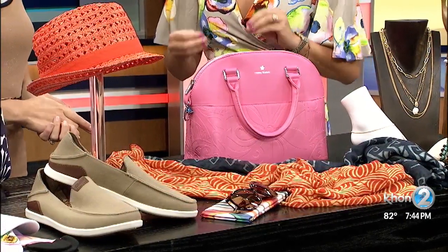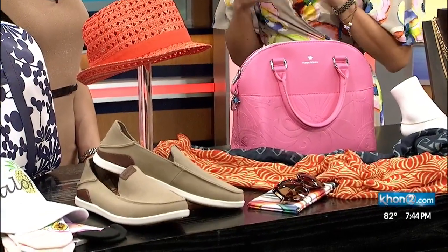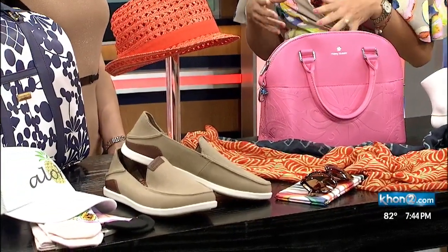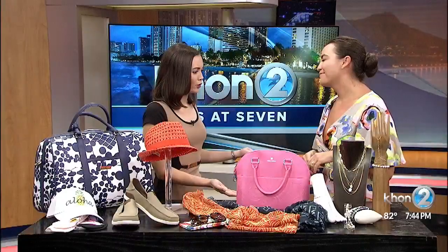Perfect for Hawaii. We're so lucky because as much as we want to layer and dress, we still get to have fun with the colors and not look silly looking underdressed — just like what you're wearing. It's beautiful, it's colorful. I feel happy just looking at you.